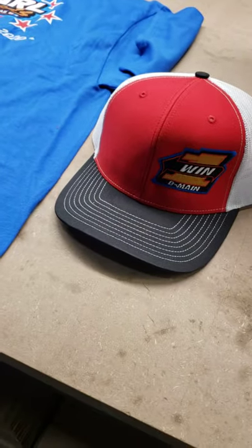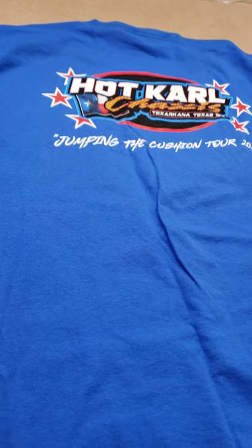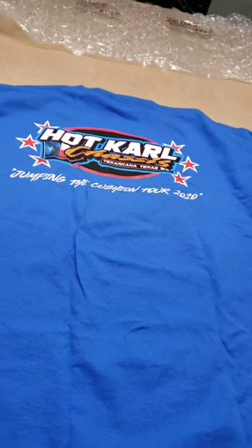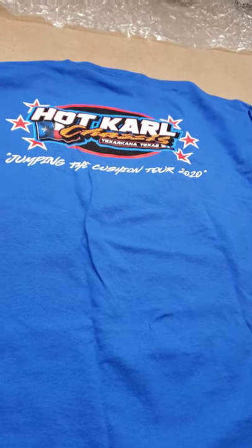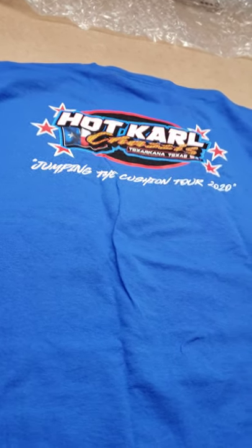Hot Carl, thanks man. Appreciate it. We'll proudly have this on our car at PRI for 2020 in booth 7016. Come by and check out our hot Carl chassis special. Thank you. Bye.